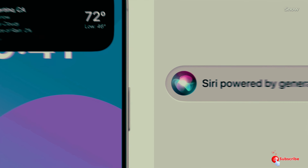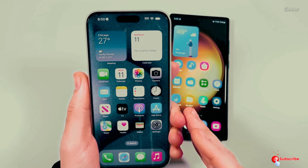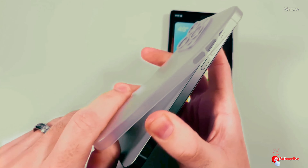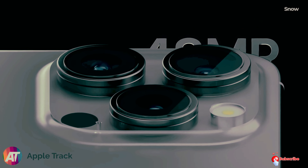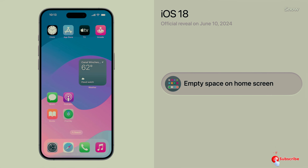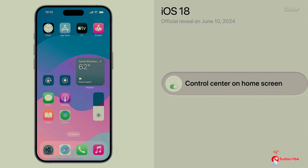Are these updates enough to get you excited about the iPhone 16, or are you holding out for something bigger? Let me know in the comments below. Make sure you're subscribed to the channel — I'll be covering all the latest news as it drops, so you won't want to miss it. Thanks for watching, stay tuned for all the Apple updates coming your way.